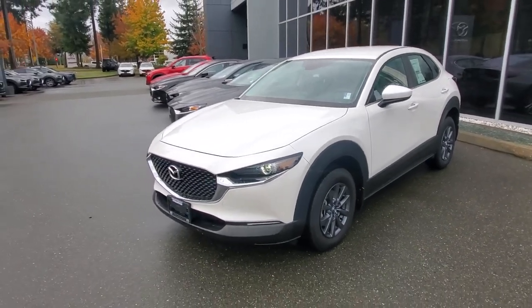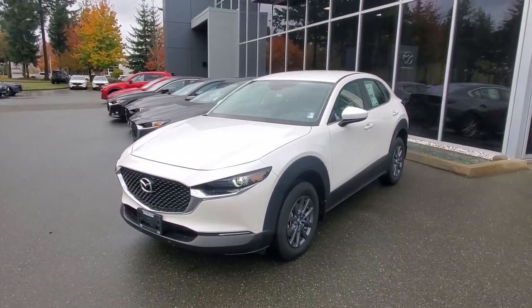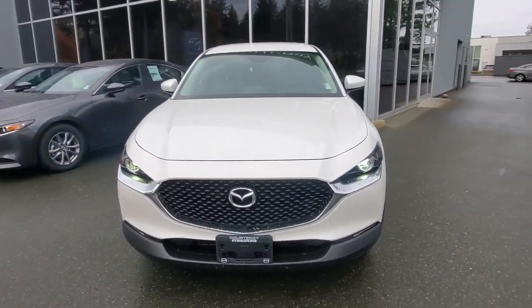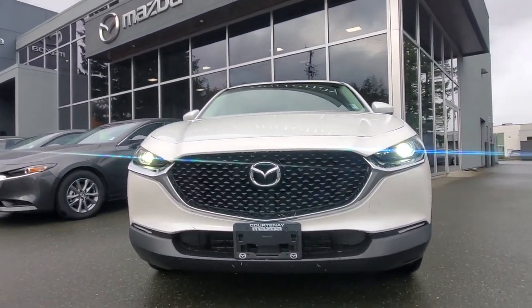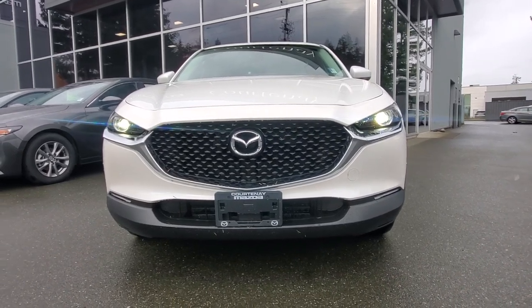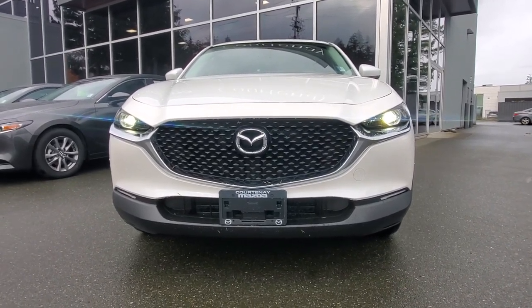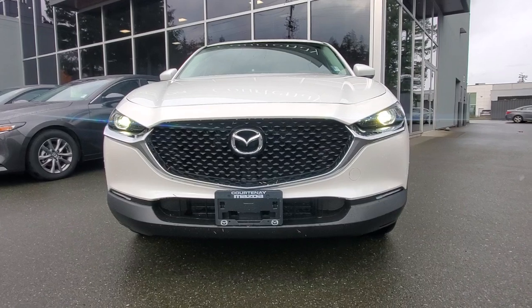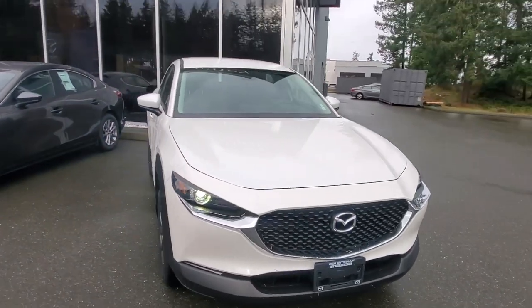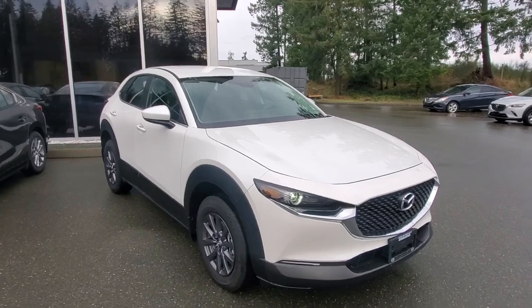Check out the styling of this Rhodium White CX-30 GX 2024 — the last of its generation. Check out the front end: it's got some great LED lighting. If you've ever had trouble driving at night, these lights will really help — you'll notice a big difference.